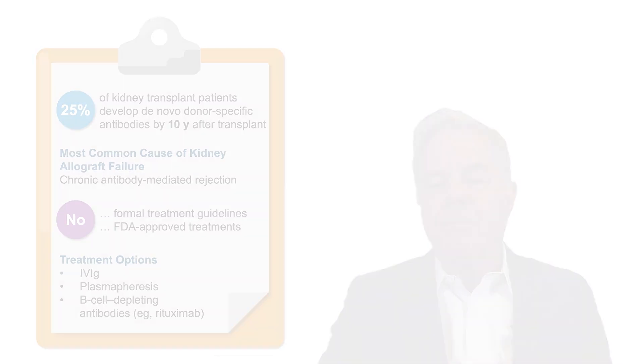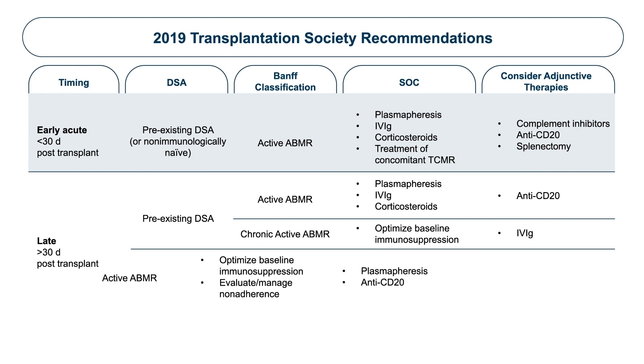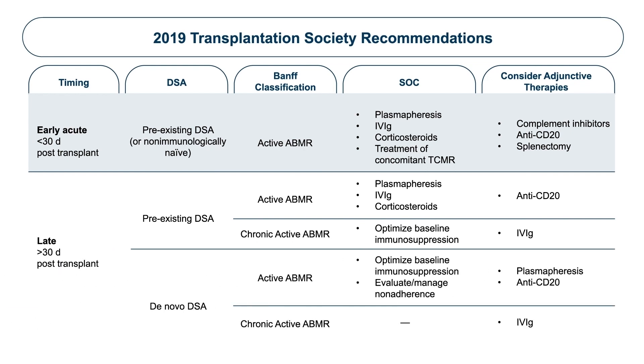In 2019, the Transplant Society assembled a group of experts from around the world in Los Angeles to address recommendations for treatment of antibody rejection, specifically chronic active antibody-mediated rejection. It was a very intense group of presentations over two days, but the conclusions were a bit disappointing. The aims of treatment are to preserve renal function, reduce histologic injury, and reduce the titer of donor-specific antibodies. However, there's no conclusive evidence to support any specific therapy, and treatment recommendations are largely based on expert opinion. Properly conducted and powered clinical trials of biologically plausible agents are urgently needed.